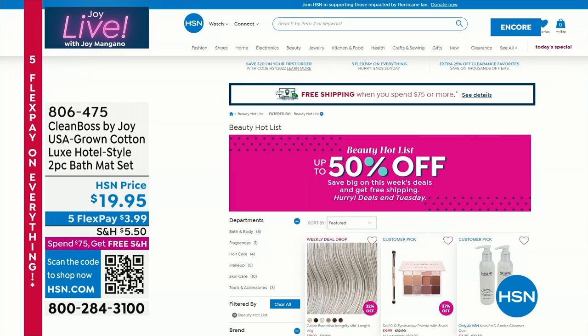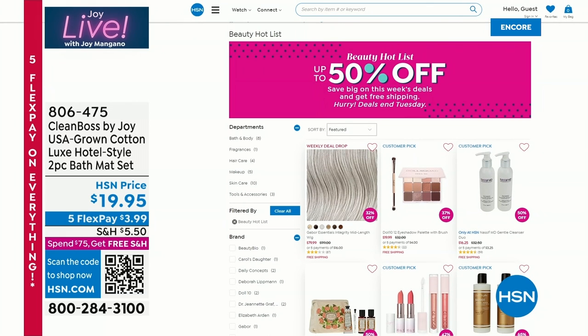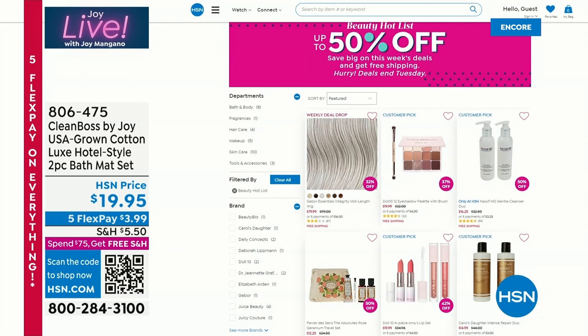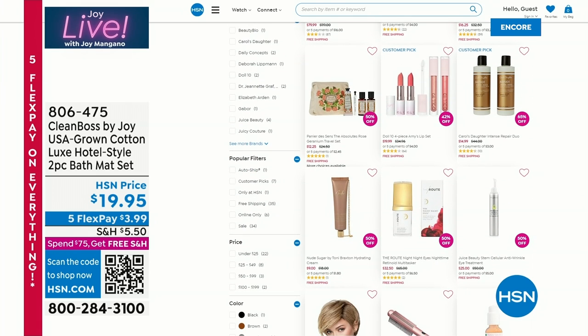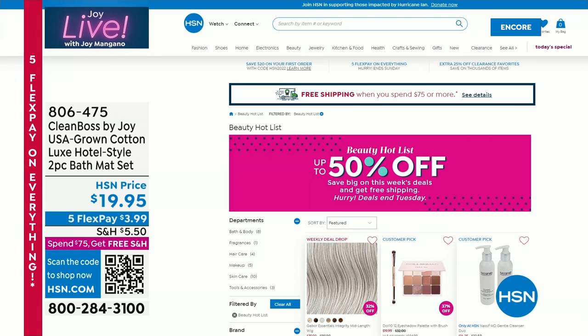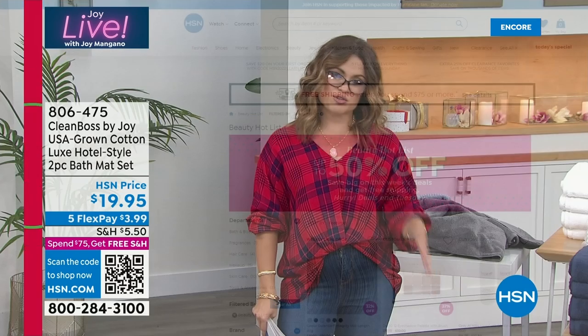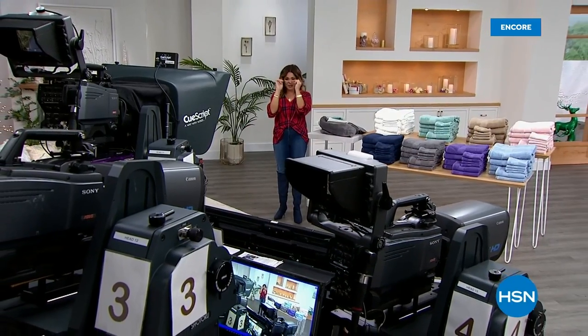Just one more thing — if you're shopping on hsn.com, we've got a really cool sale going on with all of our top beauty. Type 'beauty hot list' in the search bar and it brings up a storefront where you can get up to 50% off some of our biggest beauty brands. Every Tuesday the store will update and feature different products. So keep checking back every Tuesday for more beauty at half off. Quick break — when we return, Joy's famous readers are back with special pricing.